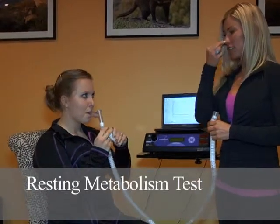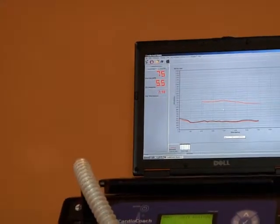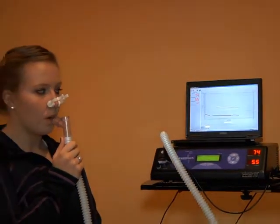During the resting metabolism test, we'll find out how many calories you need to eat and how many is too low for your body. We'll also see if your body is burning fat at rest or if you're in a starvation state. Think of this as the on and off switch to losing weight.